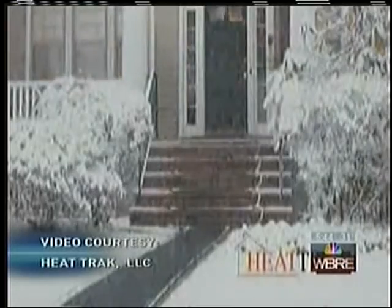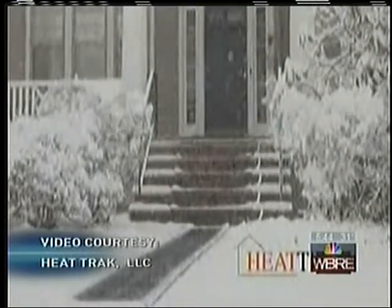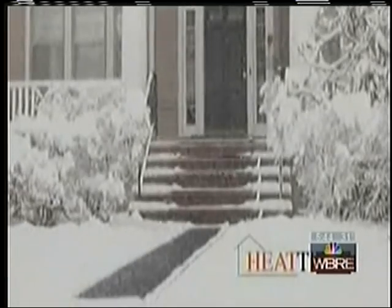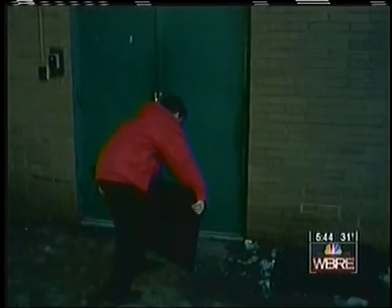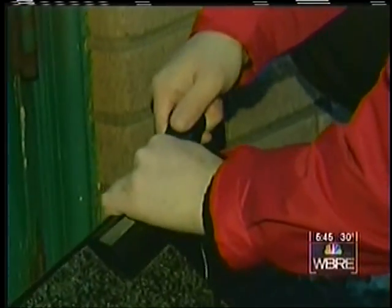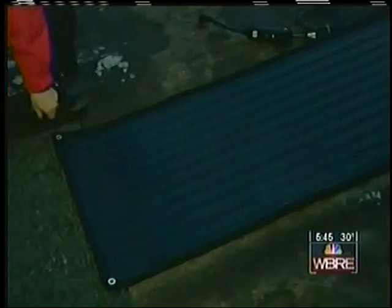Sick of shoveling? Imagine if your walkway could look like this after a storm. This is video provided by Heat Track, a company that makes heated mats. It claims they make safer entranceways by melting snow on contact. So with a forecast of accumulating snow Tuesday, I set them up outside our Wilkes-Barre newsroom door. I plug in the detachable power cord, and do the same for the walkway mat. Heat Track also makes mats for stairs.